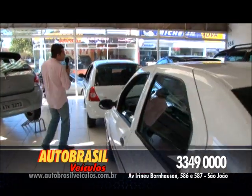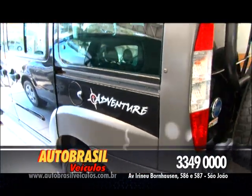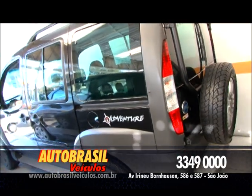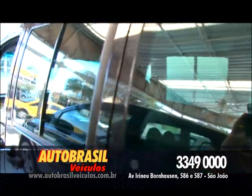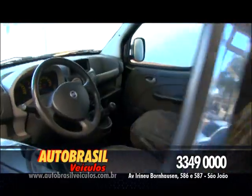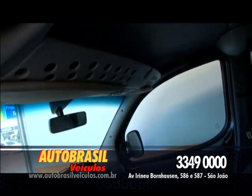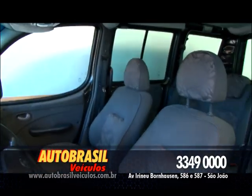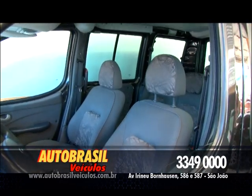Agora vamos falar de carro completo: Doblô Adventure, ano 2006, motor 1.8. Ar-condicionado, direção, vidro, trava elétrica, completinho de tudo. Roda de liga leve, farol de neblina. Esse carro é muito bonito, muito espaçoso, é um carro pra toda a família com boa capacidade de carga no porta-mala. Tem tudo que você procura. A única coisa que falta nesse carro é você atrás do volante.